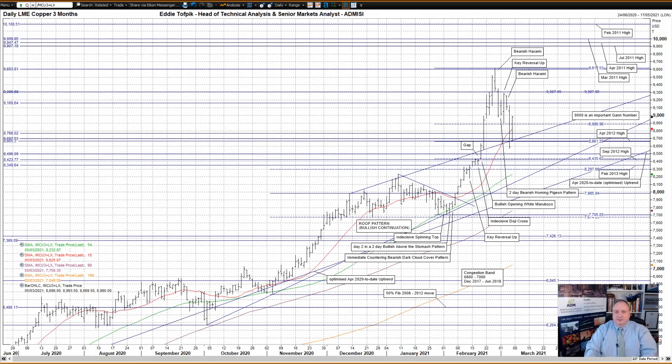Hello, my name is Eddie Toffbick. I'm Head of Technical Analysis and Senior Markets Analyst at ADM Investor Service International Limited. Here is your daily technical analysis for LME three-month copper and aluminium. We'll start with copper first.